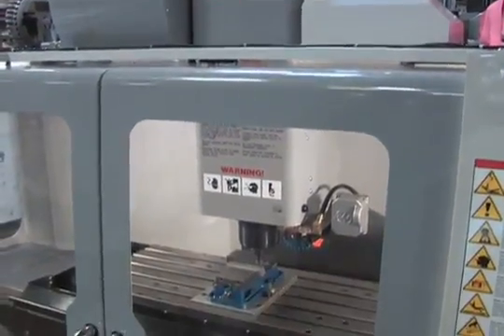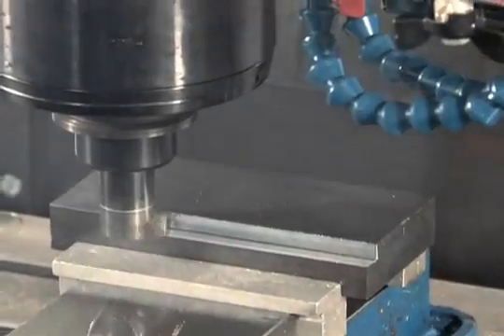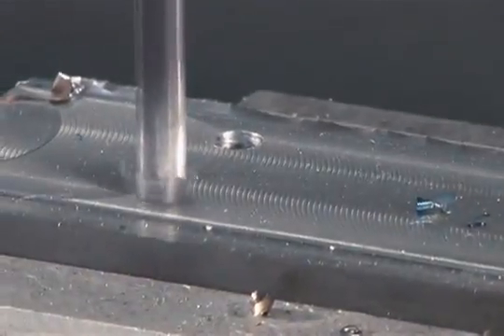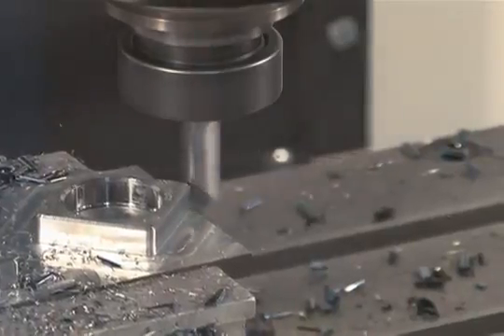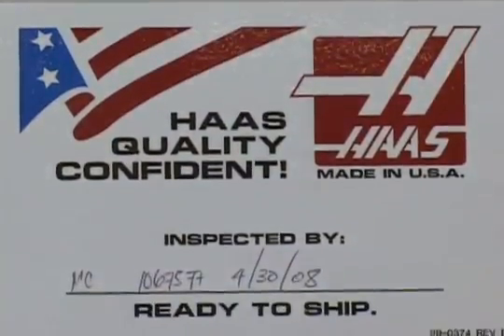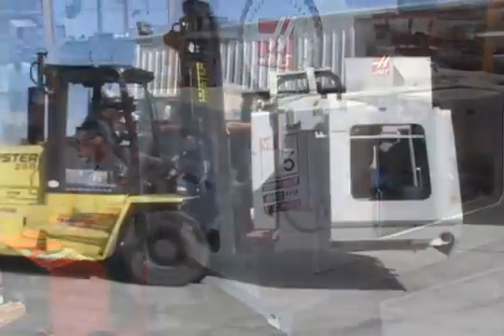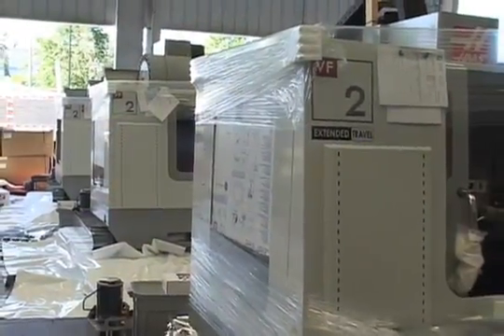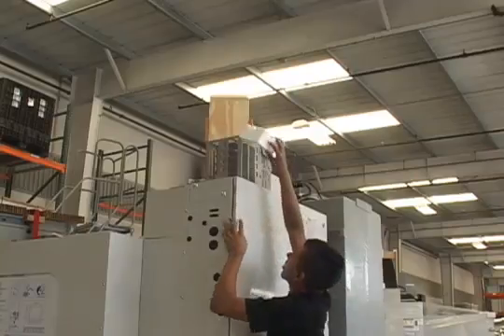There's still one thing the inspector must see: an actual test cut. No machine leaves the Haas factory until it has proven its ability to perform. Now, it's a Haas. Members of the shipping team now prepare each machine for its journey to the customer, where it will become a crucial part of that shop's profit-making strategy.